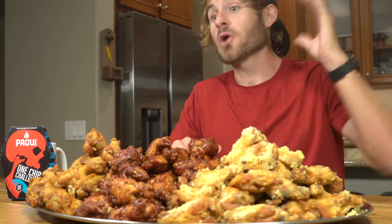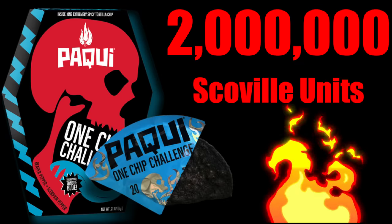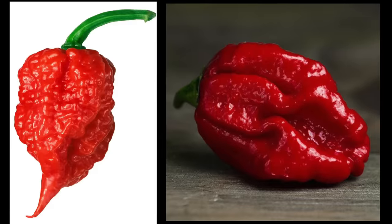And if I fail to take down all the wings within the time limit, then I'm going to have to eat the world's hottest chip. The 2022 Paqui One Chip Challenge clocks in at a whopping 2 million Scoville units, which is 800 times hotter than a jalapeño pepper. It's made with a Carolina Reaper and the scorpion pepper, two of the hottest peppers in the world.